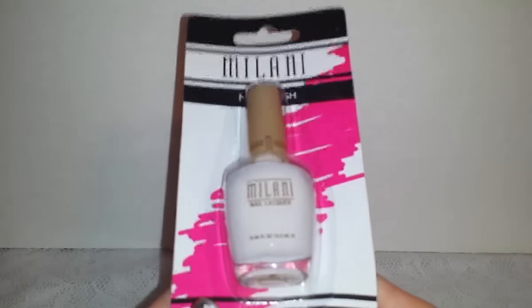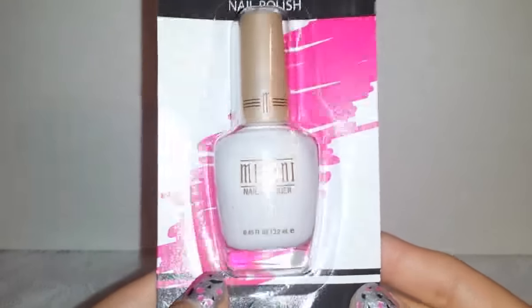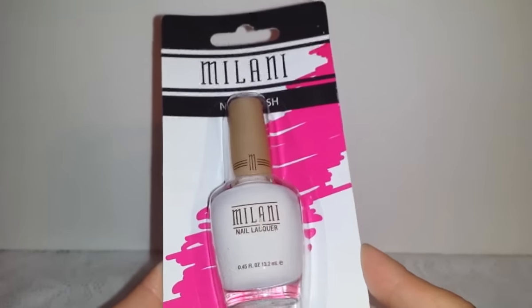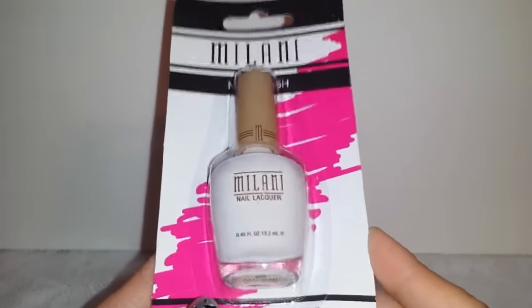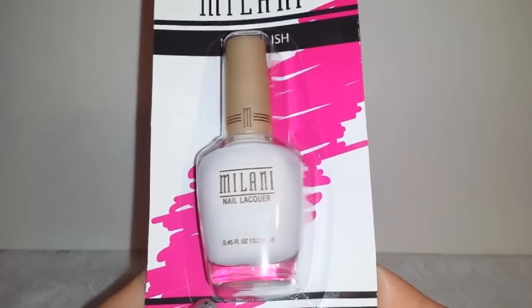I also found this Milani nail polish in the color Just White. I've been looking for a white nail polish lately because the one I have is starting to get weird, so I was happy to find this one.